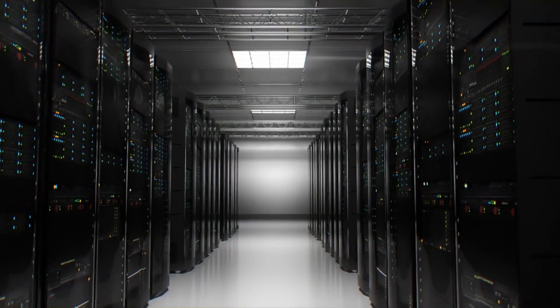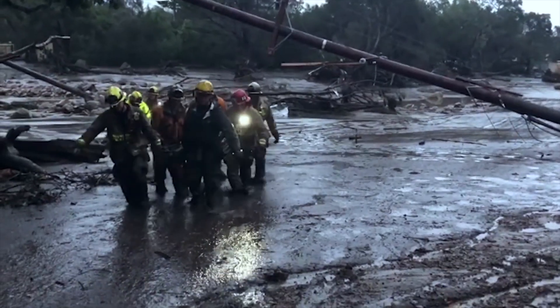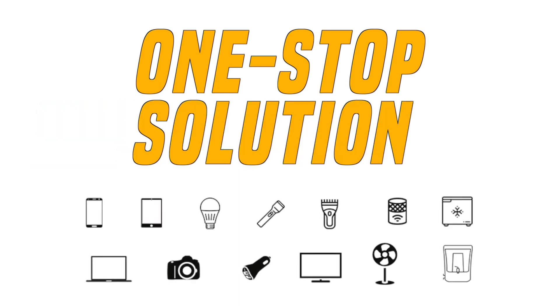Today, everyone needs electric power available anytime, anywhere. But have you faced a situation where you found yourself unprepared for a power cut? Or living off the road, not depending on a wall socket? How about a one-stop solution to power your essential appliances?